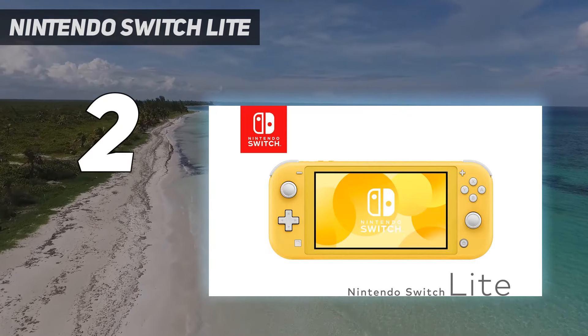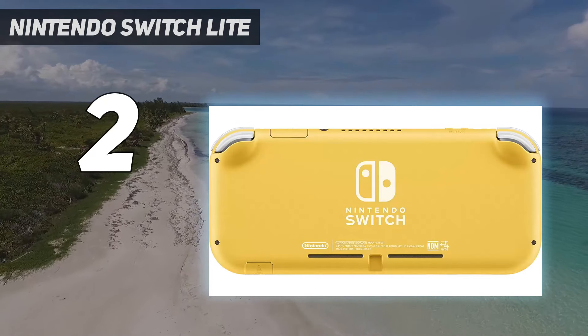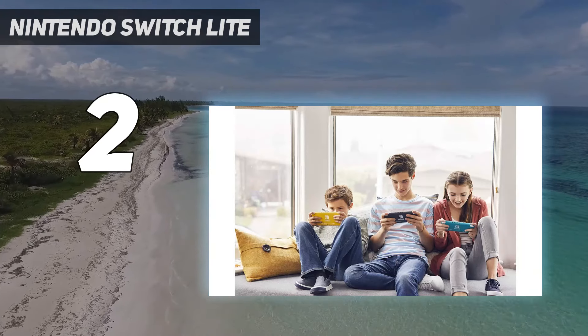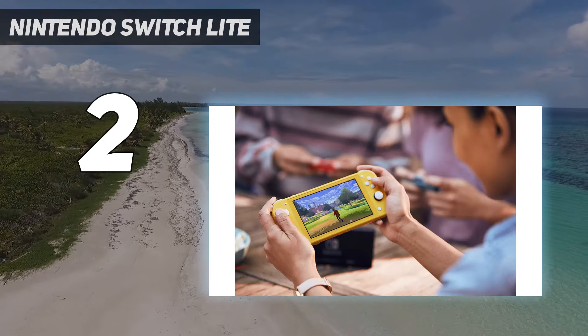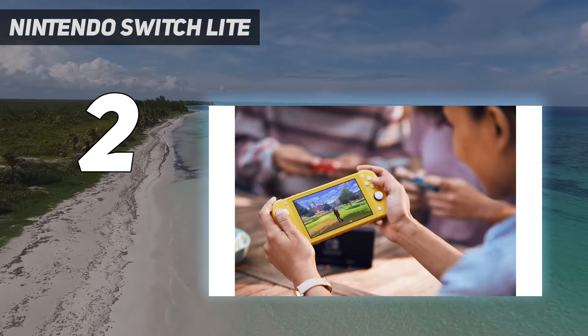You're getting a slightly smaller screen here, but it runs at the same 720p resolution as the Nintendo Switch and Nintendo Switch OLED, so there is no performance or visual downgrade. If anything, the smaller size can help the image look a little sharper. The one limitation of the Nintendo Switch Lite, however, is its complete inability to dock and play games on a TV — bear this in mind before you buy.